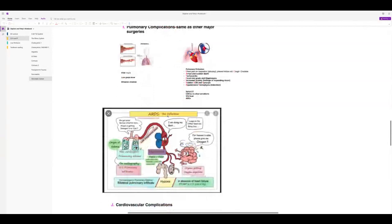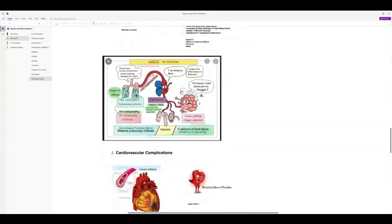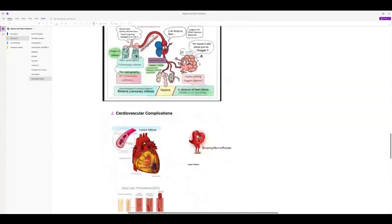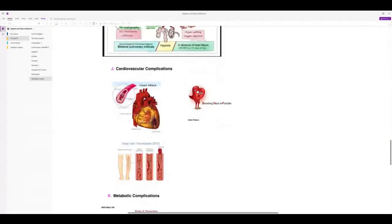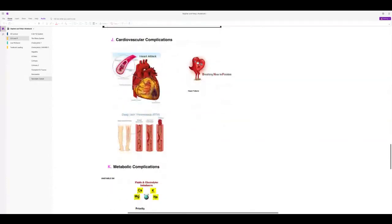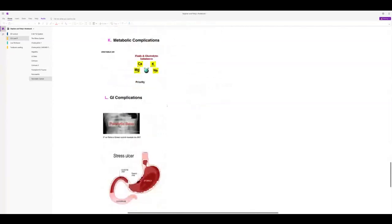ARDS (non-cardiogenic pulmonary edema) is a possibility post-Whipple. Differentiate from cardiogenic pulmonary edema. Watch for cardiovascular complications from large fluid shifts. Check electrolytes — a top priority. Blood sugars must be monitored frequently post-operatively as hyperglycemia can develop. If paralytic ileus develops, ensure the NG tube is working to keep tension off the suture line.